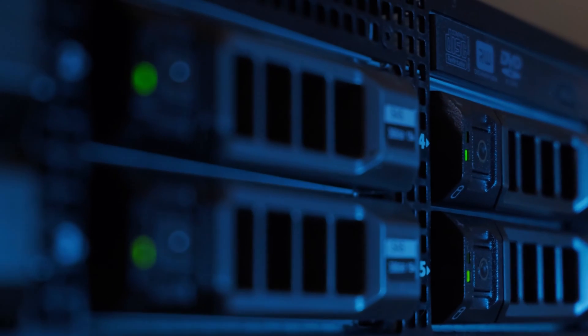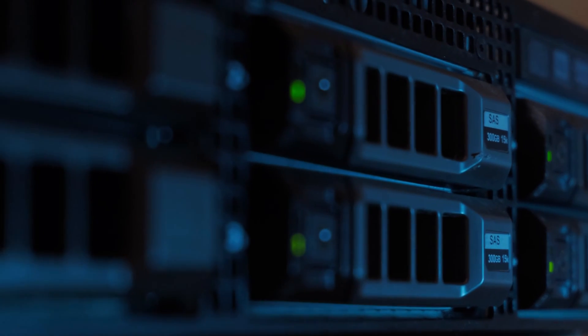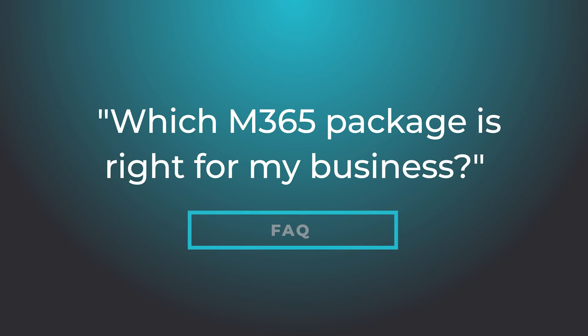Or maybe you want an email account and some online storage — well, you can buy that too. One of the most common questions that customers ask me is what Microsoft 365 package is right for me and my business. And the answer I give them nearly always is this: the best product for your business is Microsoft 365 Business Premium.